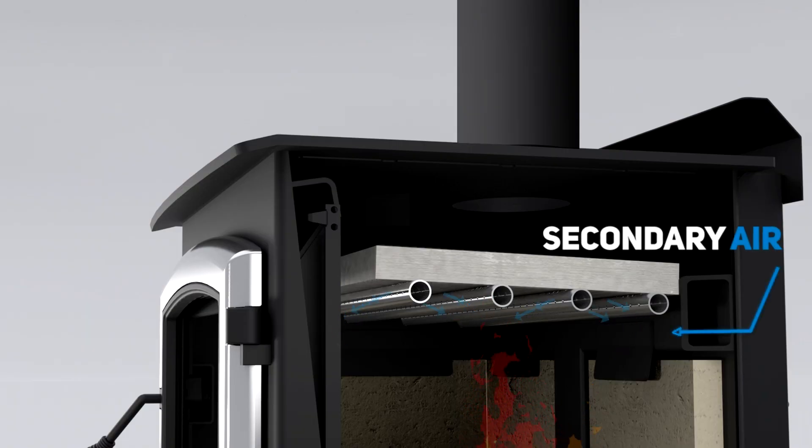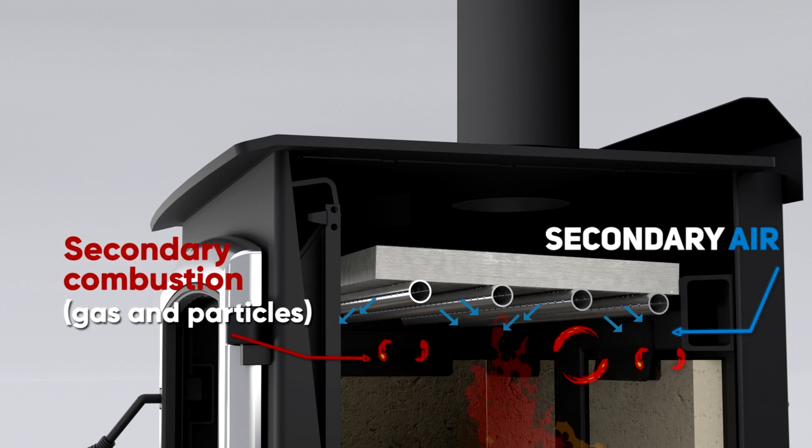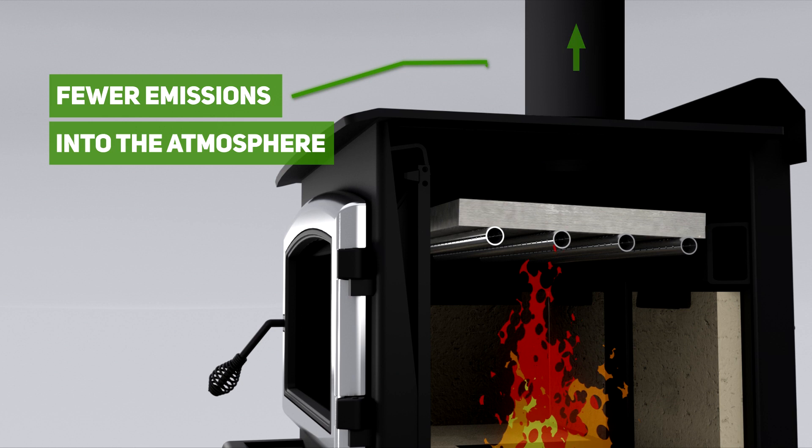Secondary air introduces oxygen into the hot gases released by the first phase of combustion. This causes a second combustion above the wood that burns almost all the fine particles and noxious gases before they can evacuate through the chimney.